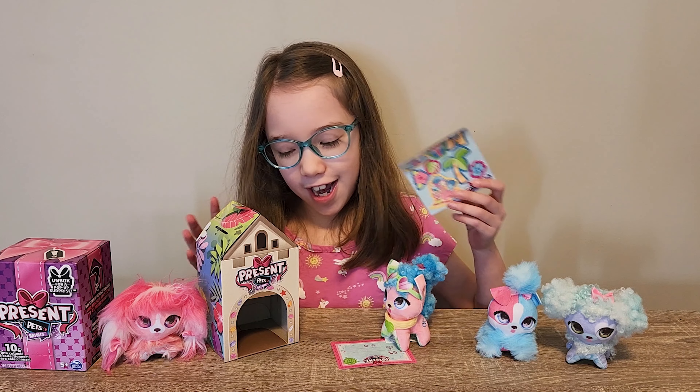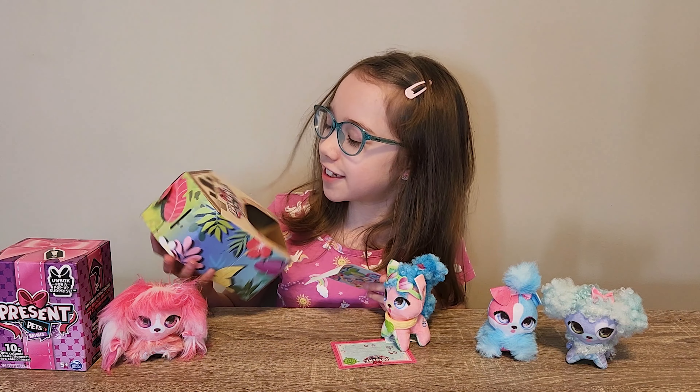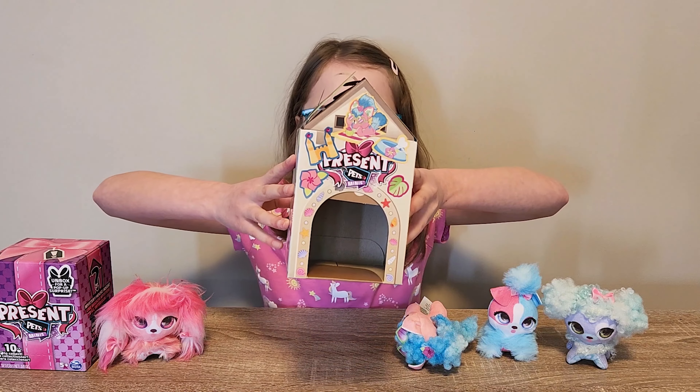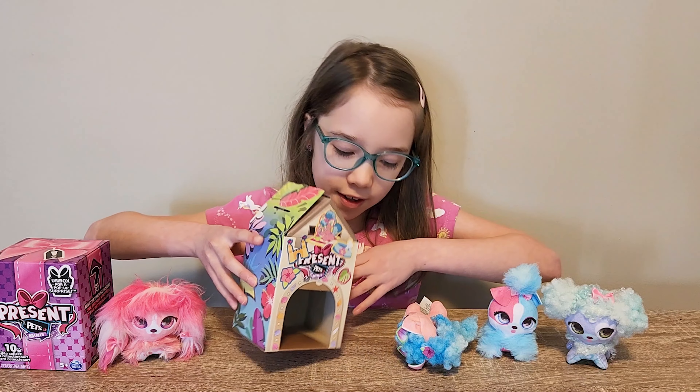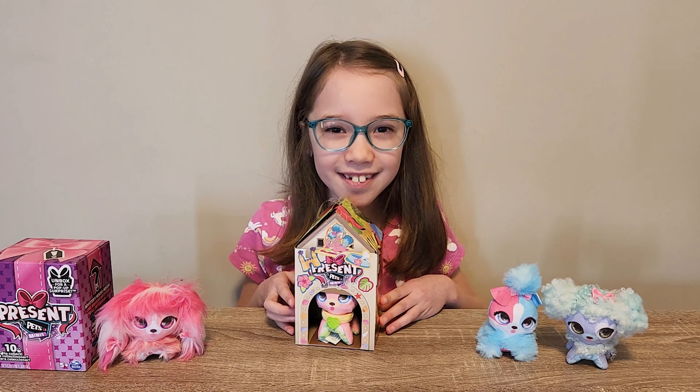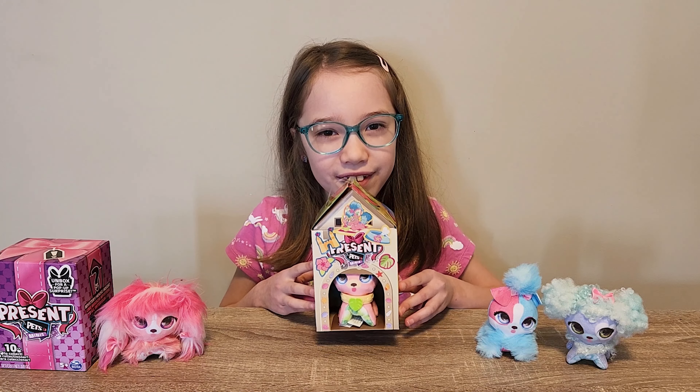Let's decorate her castle! I'm not really sure what it is, but here it is — all decorated! Let's put her in her home. There! She's standing up in her house! That's so cute! I really like it!